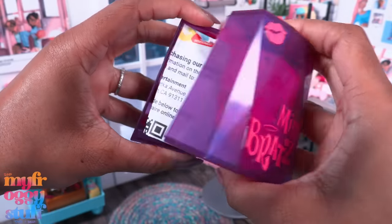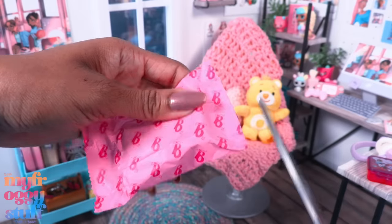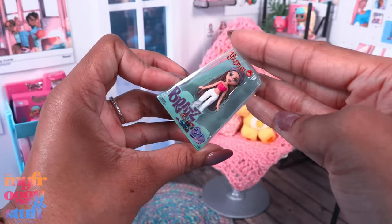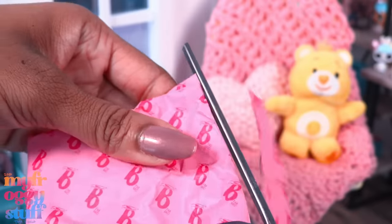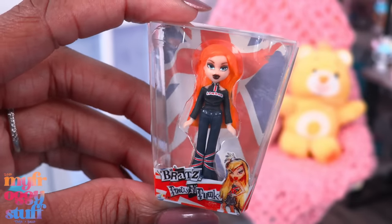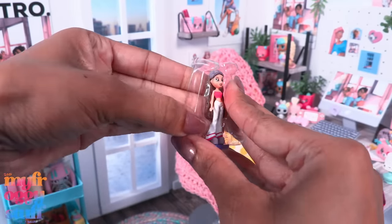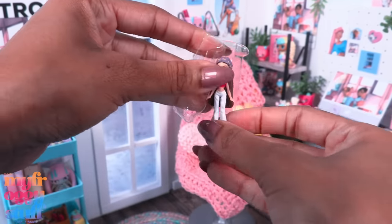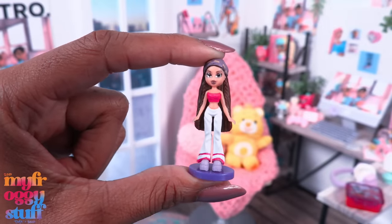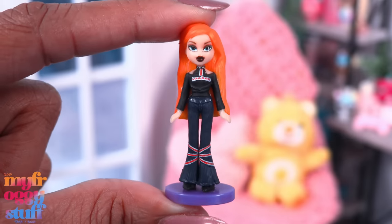Back to the mini toys — so far no doubles, which makes me pretty happy. I can't help but think there has to be some way we can reuse these bags. We've got Yasmin, and Bratz Pretty and Punk Chloe. I'll be honest — I don't really know all of the collections from Bratz because I wasn't a huge Bratz collector. I am familiar with this version of Yasmin because it came out with the 20th anniversary dolls, but this one is new for me.